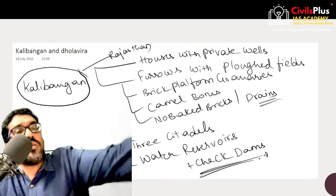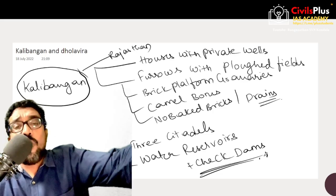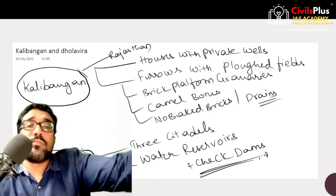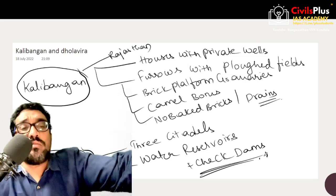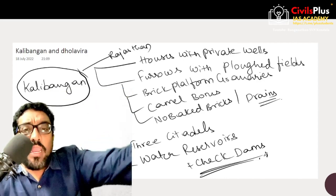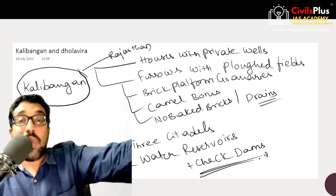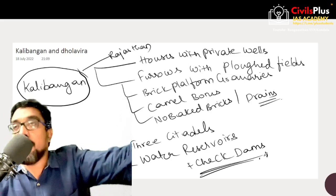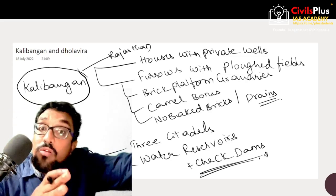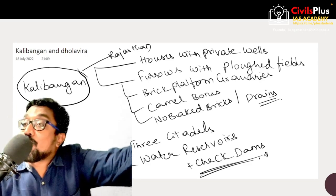Another important place of Indus Valley Civilization in India is Kalibangan in Rajasthan, well known for its bangle-making industry and also for ploughed fields with furrows. Houses in Kalibangan have private wells, and brick platform granaries — square granaries — have been observed. Kalibangan shows evidence of camel bones. However, just because camel bones have been found, it does not mean they were eating camel — we do not know the full evidence.